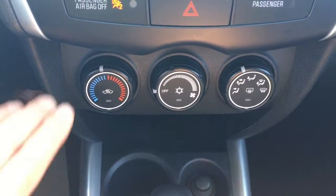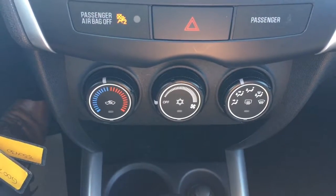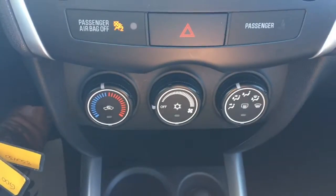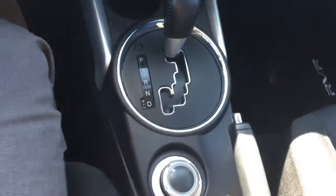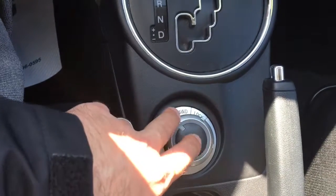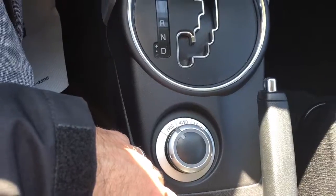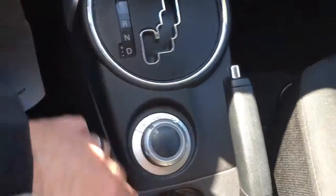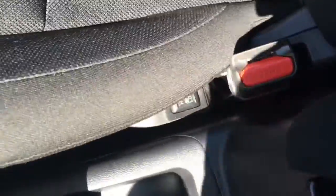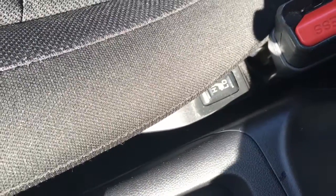Down below is your climate control — center for air direction, temperature on the left-hand side, and where you want it to blow on the right. Just below that is your shift knob and your all-wheel drive function control. You can do two-wheel drive for the summer, automatic all-wheel drive for the rest of the time, and you can even lock it going up to 40 kilometers an hour in super icy conditions. The heated seat buttons are on the side of the seat — a lot of people don't think RVRs come with them, but this RVR does have heated seats.